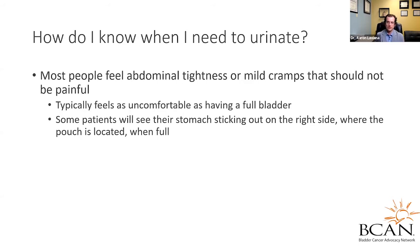How does someone with this artificial bladder know if they need to urinate? Most people will feel abdominal tightness or mild cramps that should not be particularly painful but feel uncomfortable, similar to having a full bladder. Some patients will see their stomach sticking out on the right side where the pouch is located when very full, but that's not everybody.